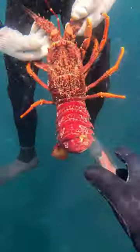Let's see what's in the New Zealand ocean. Starting off strong, the lobsters here are absolutely enormous. Up next, we found a baby.